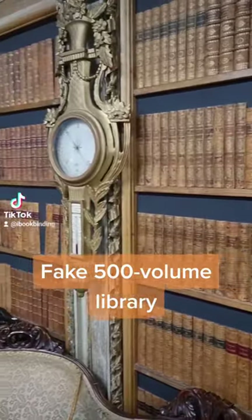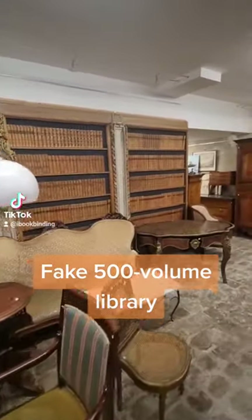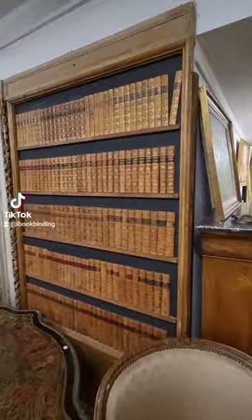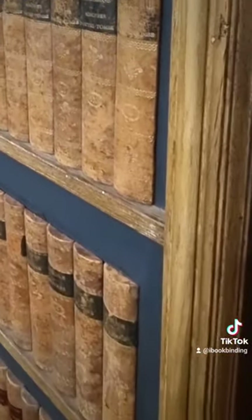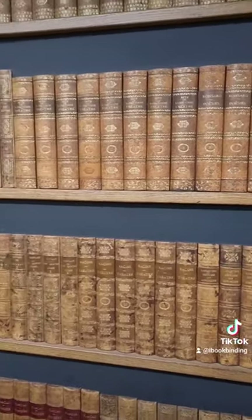Here's an amazing 500-volume library I recently saw in a brocante in Versailles, France. As you can probably see from far away, it does the job pretty well, but when you come closer you can see that there are only spines of the books. I'm not sure if these are spines from some old books or they were made specifically for this fake library. In any case, that's an amazing job.